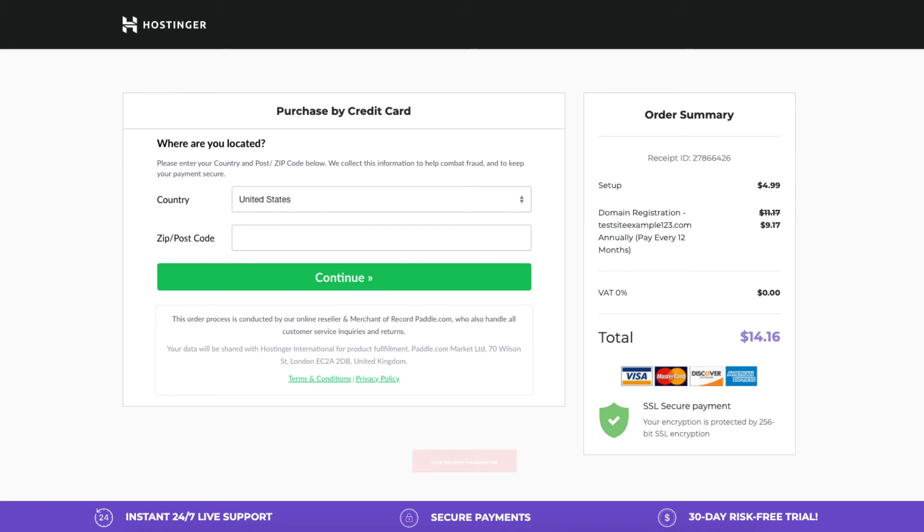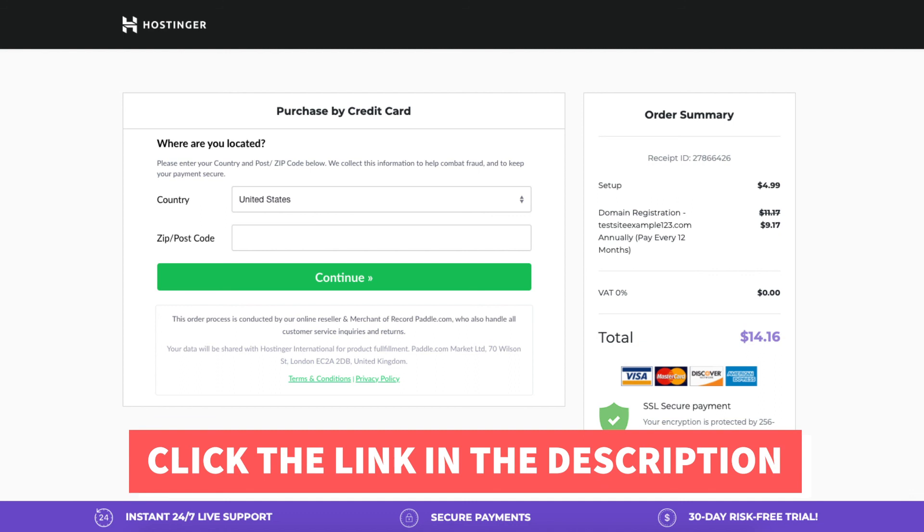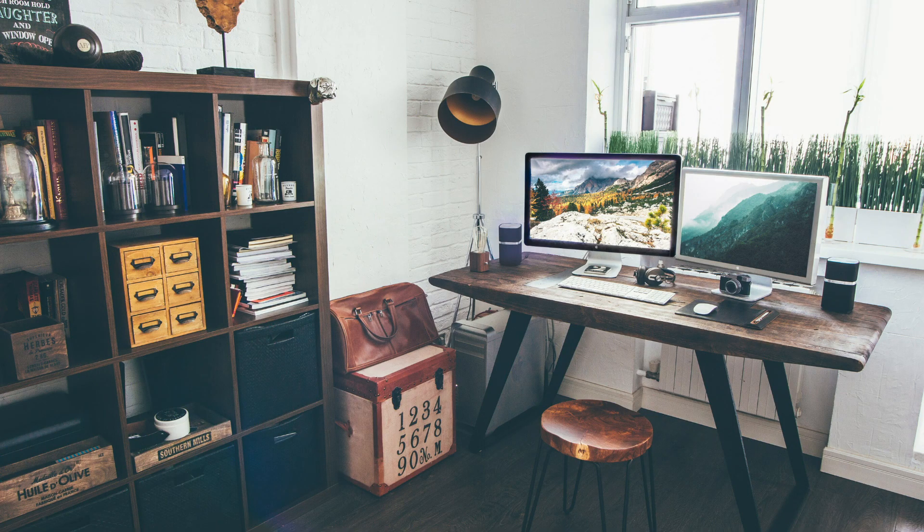That is all there is to it. That is my Hostinger domain tutorial on how to register your domain name in Hostinger. Thanks for watching — give this video a thumbs up and subscribe to our channel for more hosting video tutorials. Leave us a comment; we love hearing from you.